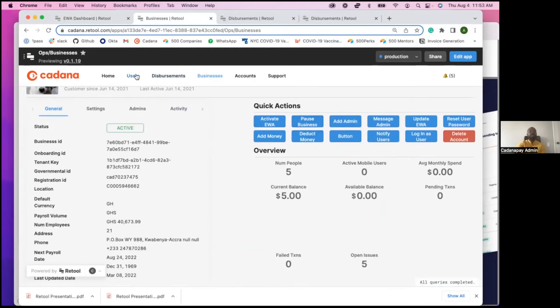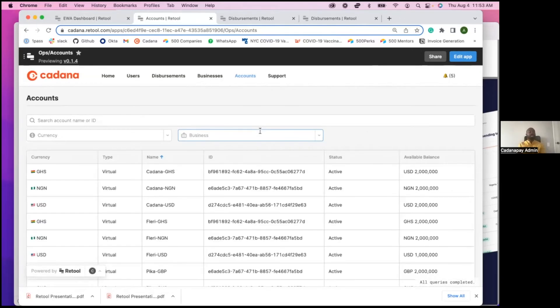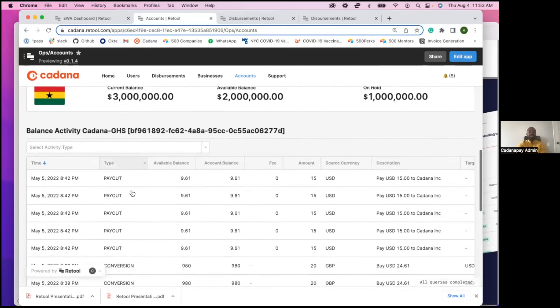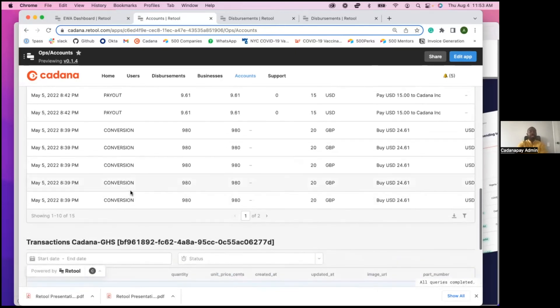One of the things we love about Retool is you can actually aggregate different apps in the same view. When an operations member logs in, they don't have to move to different apps — they can just toggle. For example, if you want to see information about accounts, which allows us to track balances in each multi-currency account, you can easily toggle to the accounts app. There you can select a particular account, see balances, understand the activity going on in that account, and see transactions happening in that account.